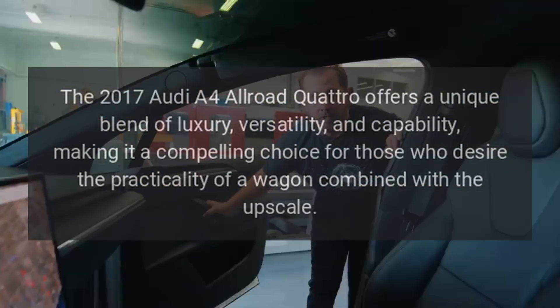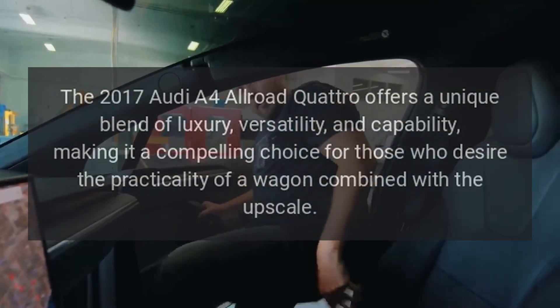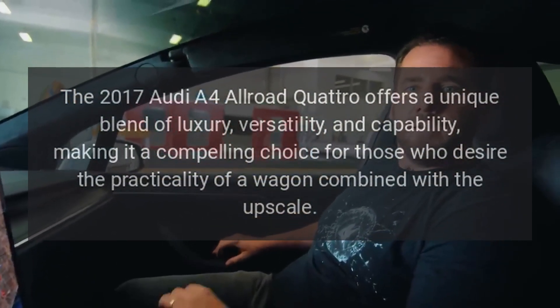The 2017 Audi A4 Allroad Quattro offers a unique blend of luxury, versatility, and capability, making it a compelling choice for those who desire the practicality of a wagon combined with the upscale refinement of the Audi brand.